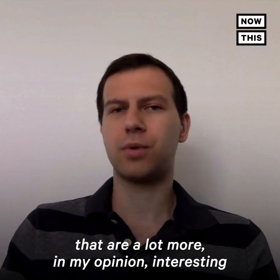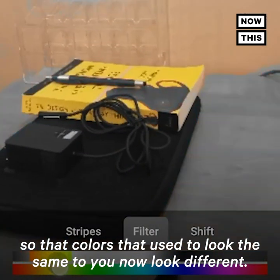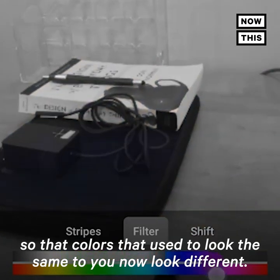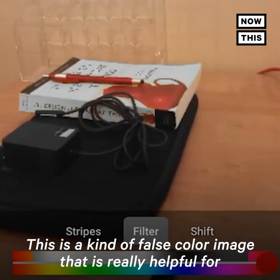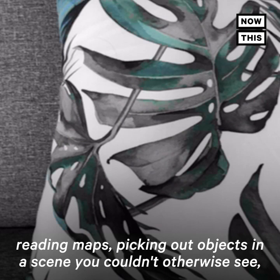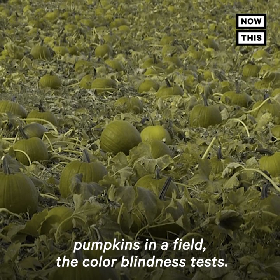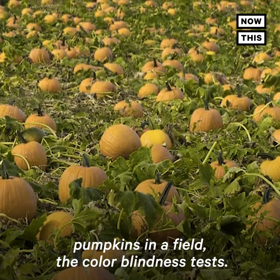There's another set of features that are, in my opinion, a lot more interesting — they let you shift colors around so the colors that used to look the same to you now look different. This is a kind of false color image that is really helpful for reading maps, picking out objects you can't otherwise see, like apples on a tree, red flowers on a bush, pumpkins in a field, or the colorblindness tests.